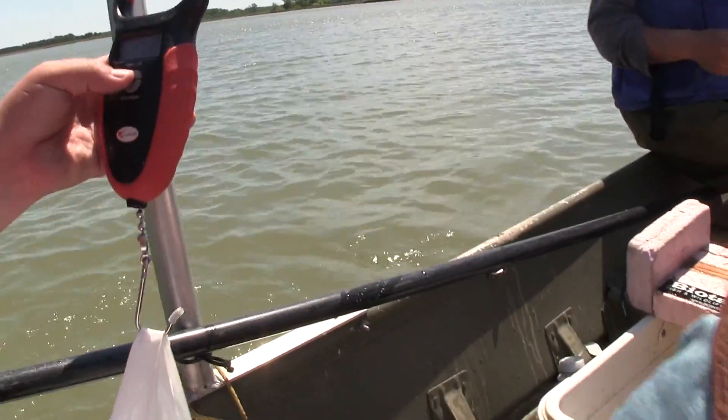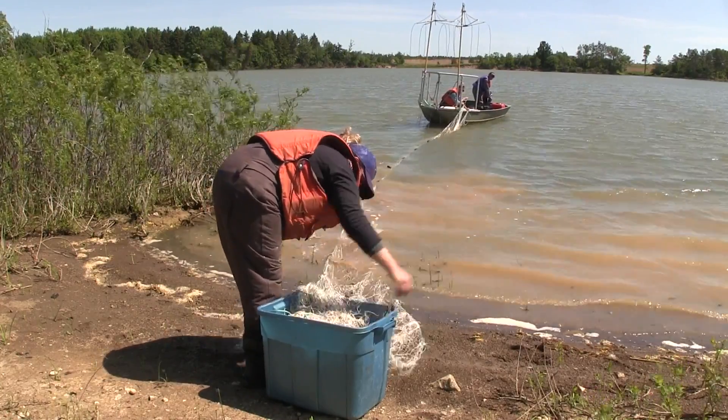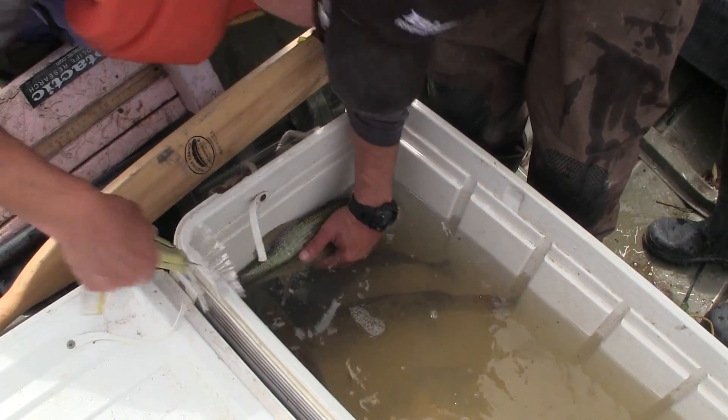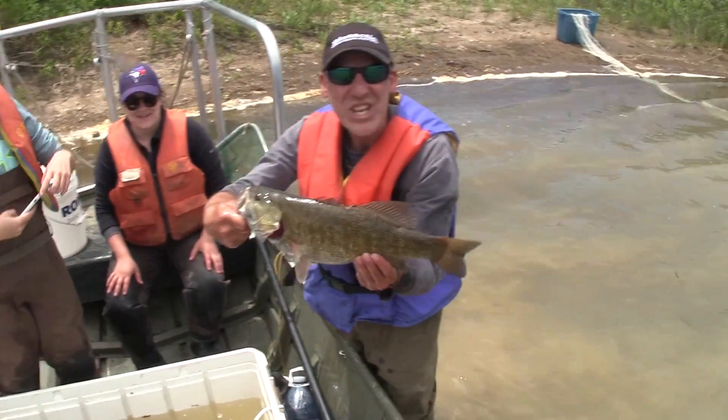Then we're going to come back in September and October and fish the lake again, using the same types of gear and the same amount of effort. We'll look at the ratios of fish we catch that have tags versus those that don't, take the total numbers, and plug those into three different equations to get three different estimates of the population size of each species we're studying.